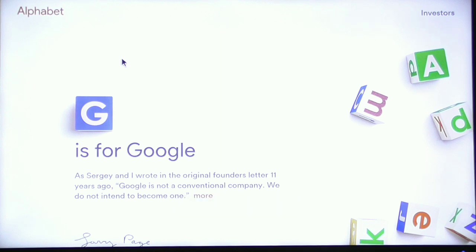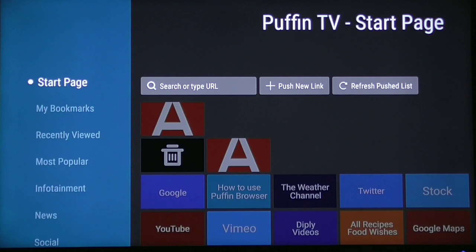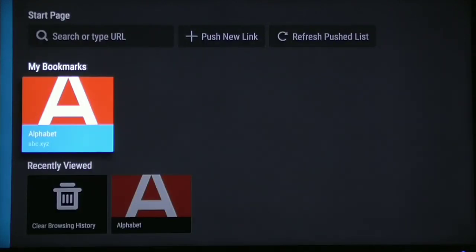To go back to the start page, click the menu icon and then click the back button. It will bring you right back and as you can see, it says My Bookmarks. Go to the right and there it is — the website that we just added as a bookmark.